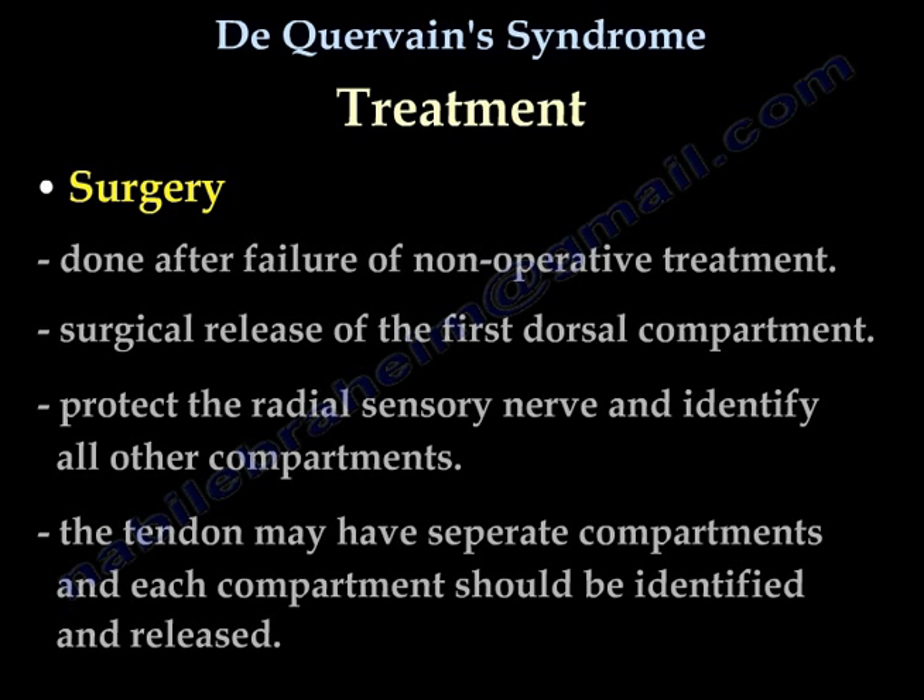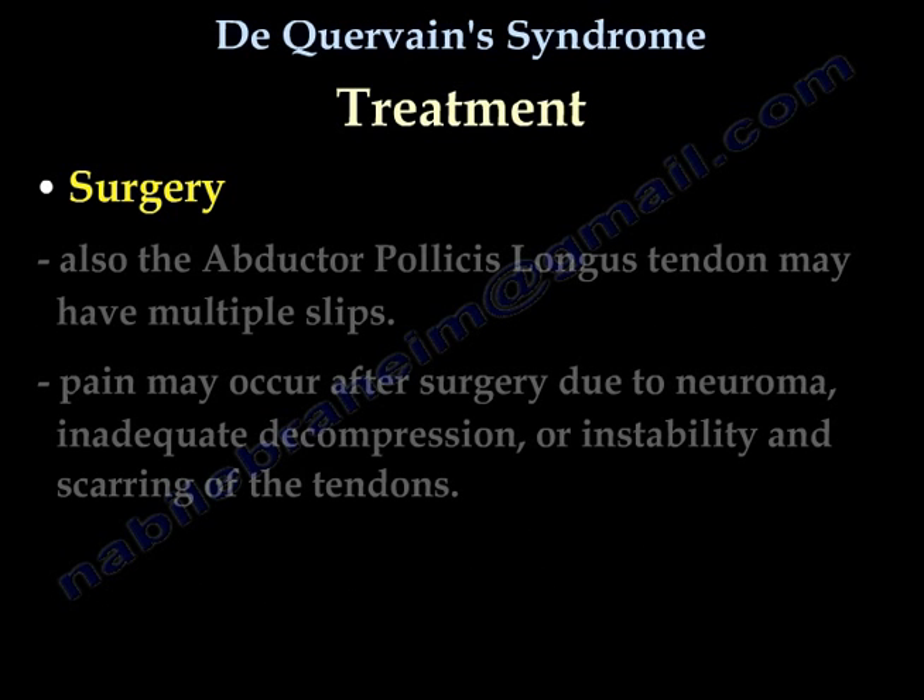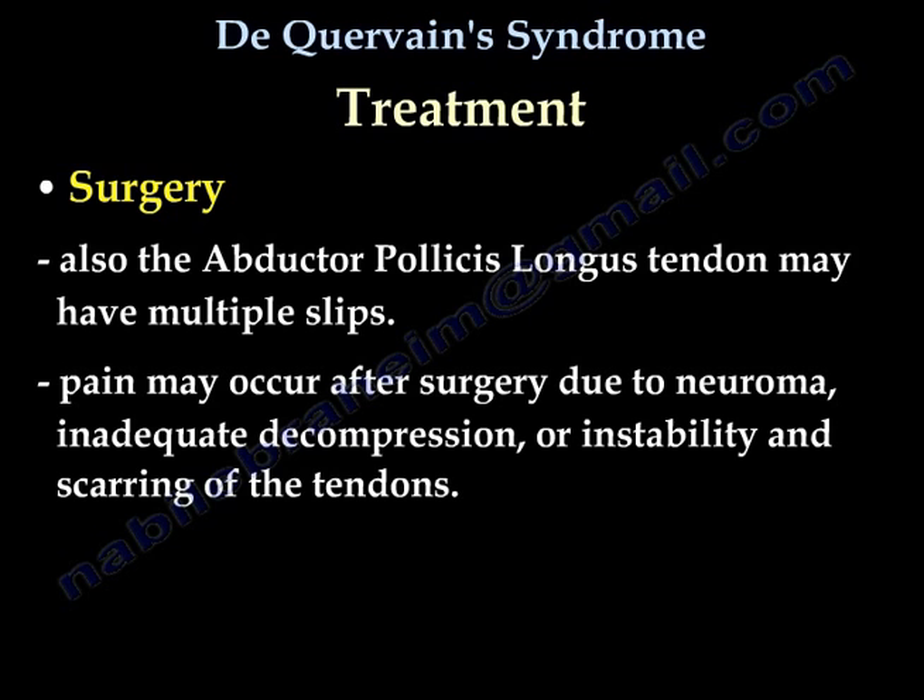Surgery is done after failure of non-operative treatment and involves surgical release of the first dorsal compartment. It is important to protect the radial sensory nerve and identify all compartments. The tendon may have separate compartments, and each compartment should be identified and released. The abductor pollicis longus tendon may have multiple slips. Pain may occur after surgery due to neuroma, inaccurate decompression, or instability and scarring of the tendons.